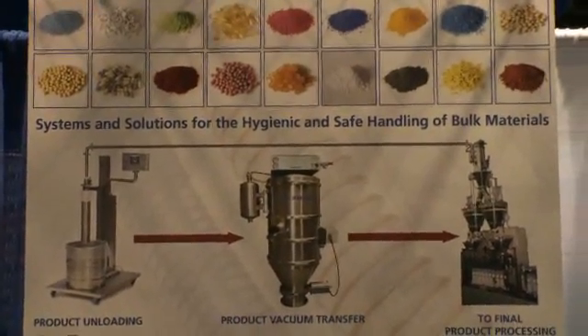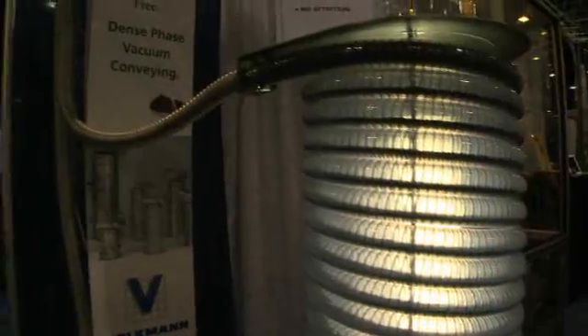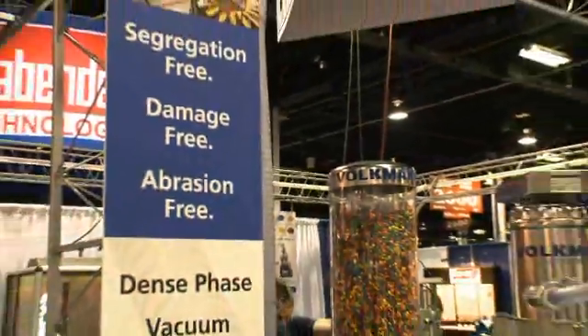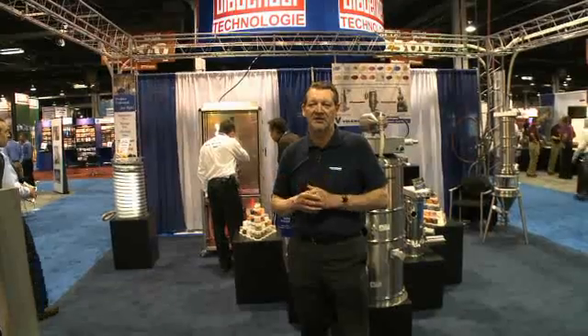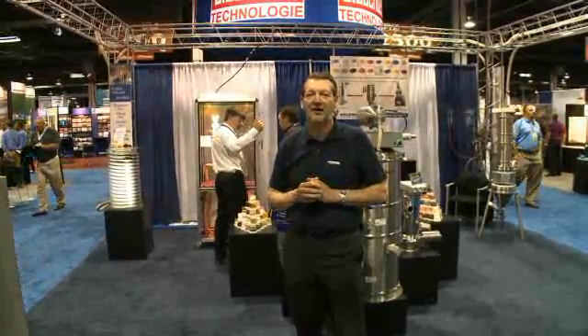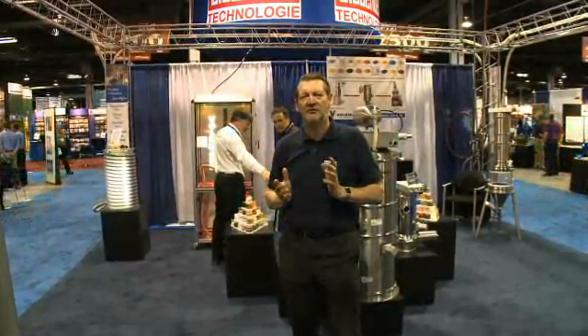Unlike many other products, we have the ability to convey in a dense phase vacuum conveying mode, which is achieved because our vacuum pumps can pull high levels of vacuum. We can get down to 28 inches of mercury. If you look around the booth now, you'll see that we're transferring in what's known as plug flow. Plug flow involves little plugs of material being conveyed at a slow linear velocity.